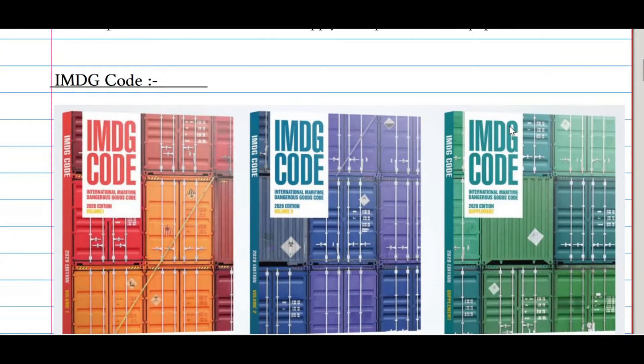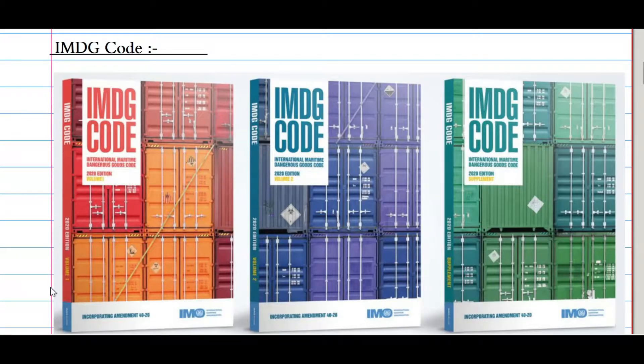The IMDG Code is divided into three parts: Volume 1, Volume 2, and the Supplement. You can see the latest edition — this is how the IMDG Code 2020 edition looks like.